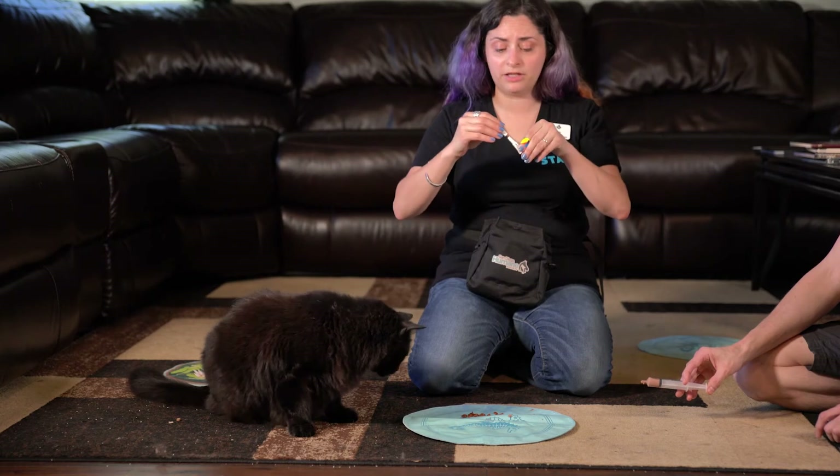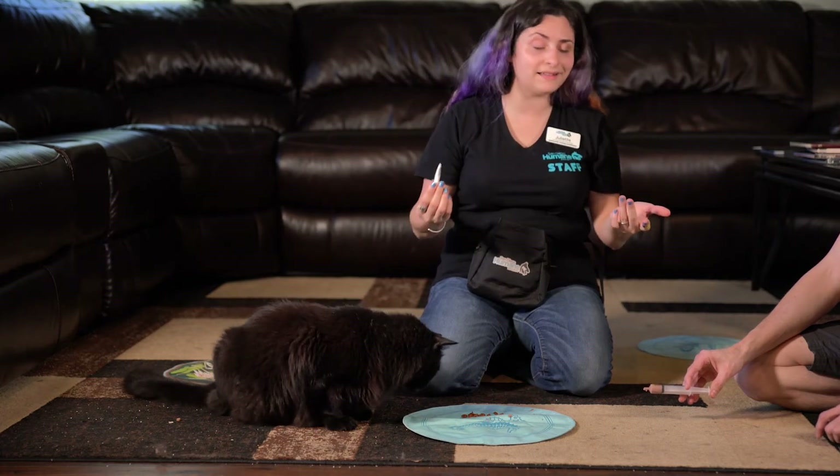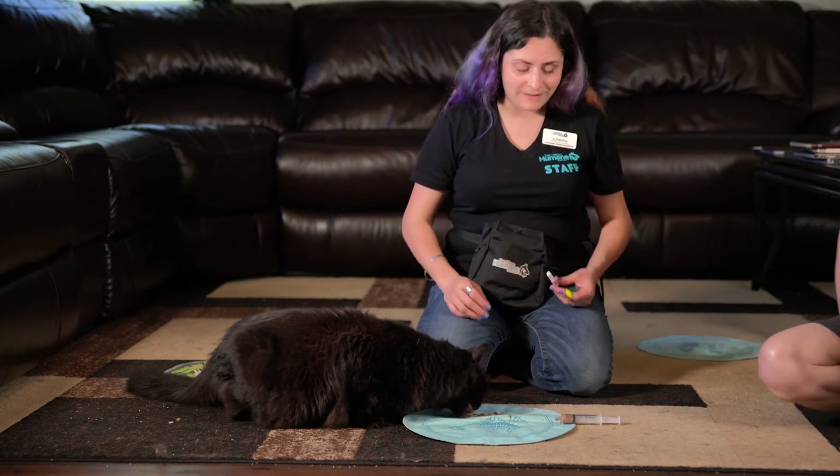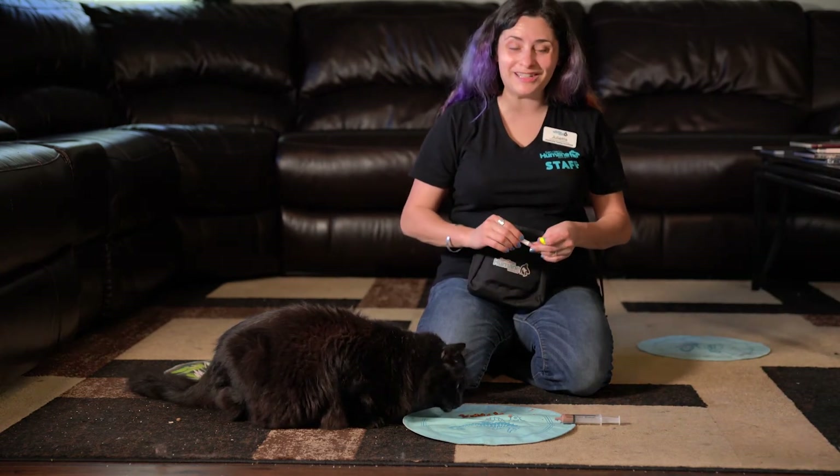I pushed that all the way down — I could feel it touch the back of his neck before I squeezed those last couple drops on there. He did a very good job. He hasn't walked away. He's going to finish up that food. We are super proud of him.